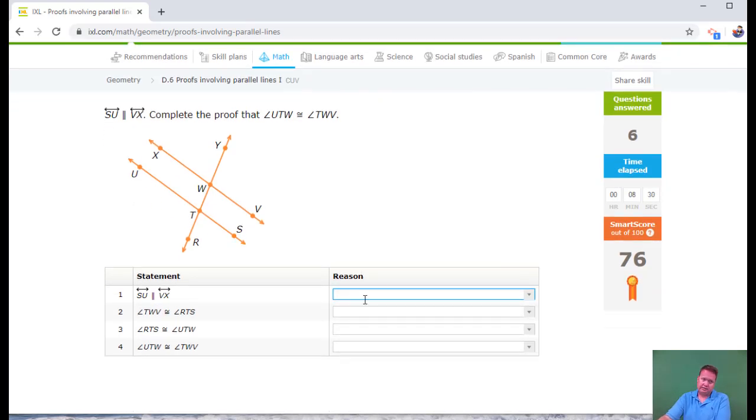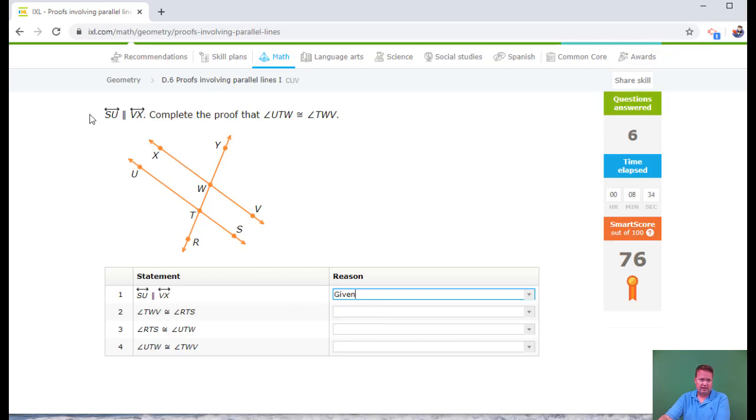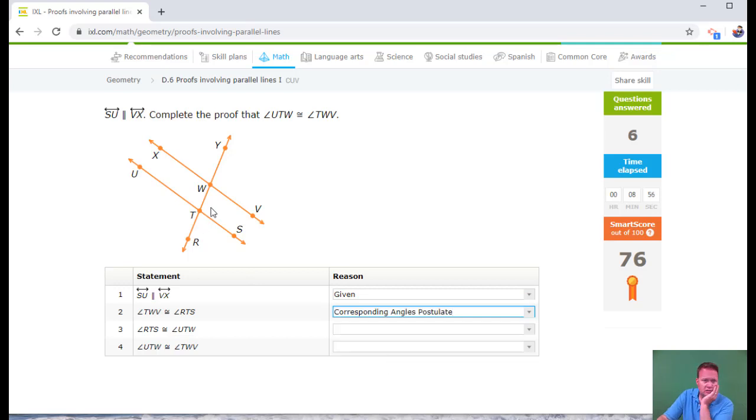Last one, four-step proof. The first reason is given — they're telling me SU is parallel to VX. TWV is this angle here and RTS is right here — those are corresponding angles. TWV is in the lower right-hand part of this cluster and RTS is also in the lower right — that's the corresponding angles postulate.